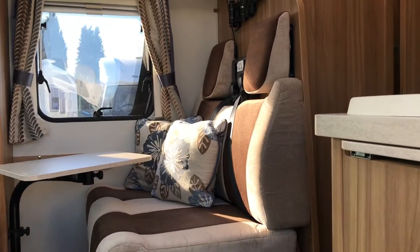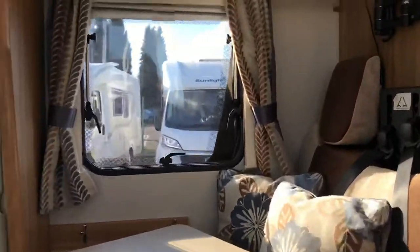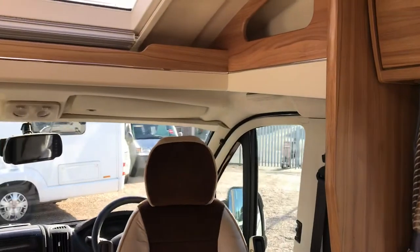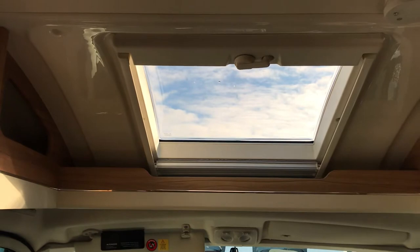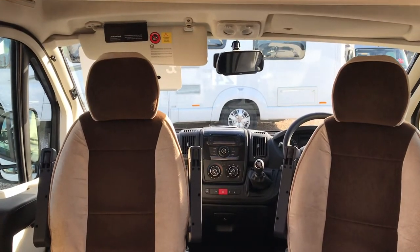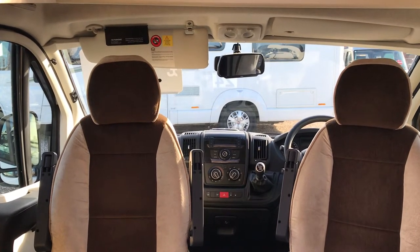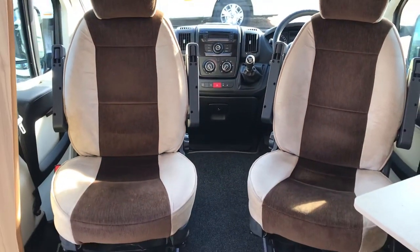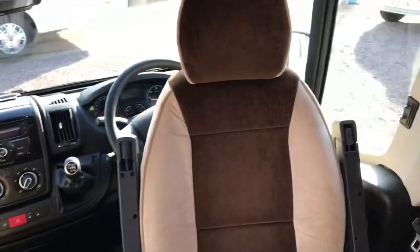Inside we have a nice simple dinette with two extra travel seats. The cabin is very well equipped — we have a lovely large roof light which opens above the driver and passenger seats, Remis blinds, six-speed manual, air conditioning, and cruise control — everything you'd expect in a modern vehicle. The two driver and passenger seats spin round to make a fantastic comfortable living area at the front.